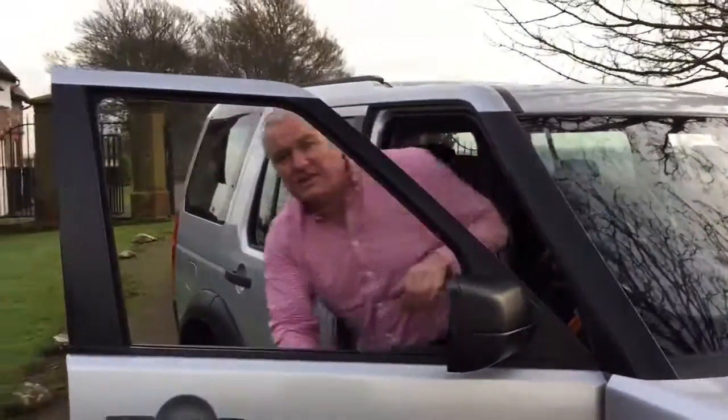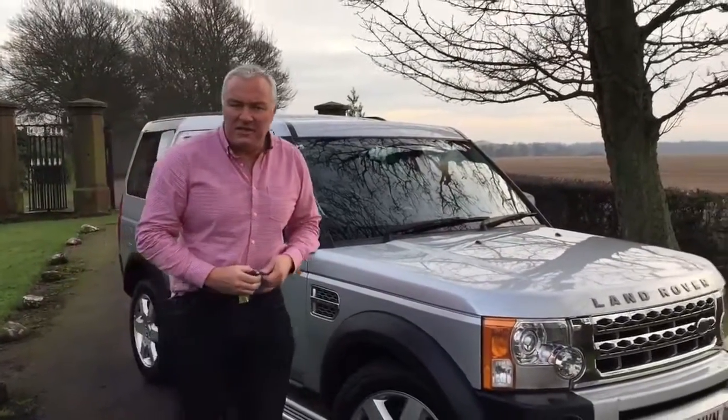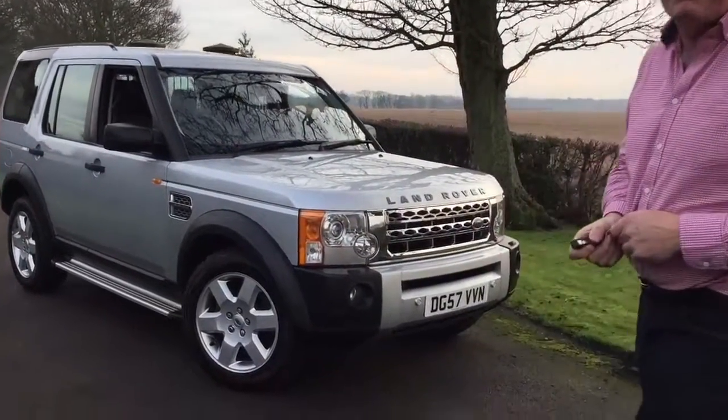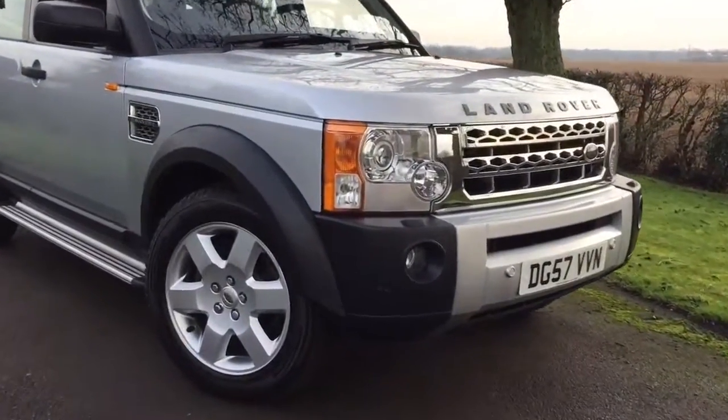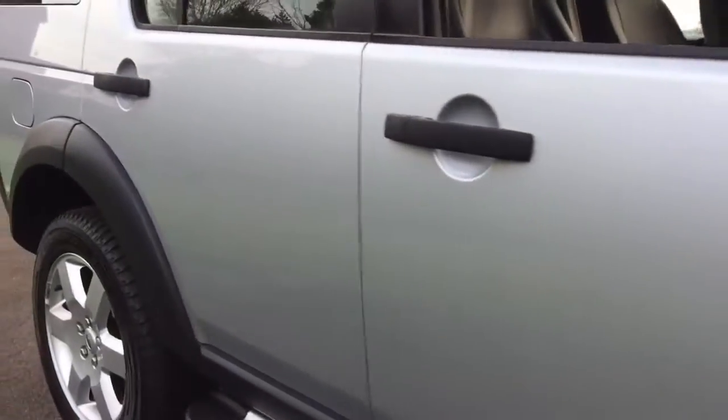Hello and welcome to James Wright Cars. Today's car is a 2007 on a 57-plate Land Rover Discovery 3 HSE automatic. This is the 2.7-litre diesel version, with 96,000 miles on the clock, accompanied by a most fabulous service history. It's been maintained to within an inch of its life and has Pirelli tyres all round.